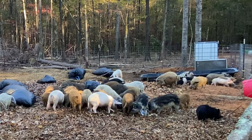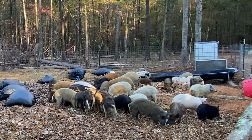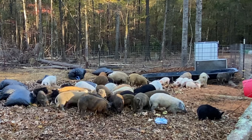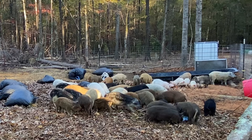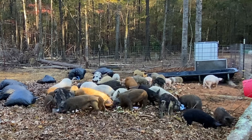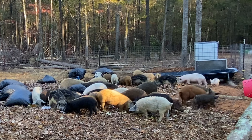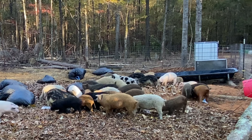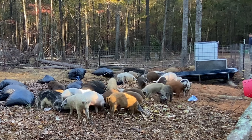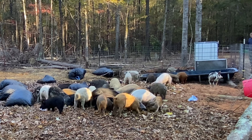Each bag of leaves has to be handled at least twice, sometimes three times — you load them on the trailer, take them off, drag them or push them with a tractor, then pick them up again when you dump them. Also, driving 40 to 50 miles round trip can cost roughly five to six gallons of gas, and the wear and tear on the vehicle is even more costly than the fuel itself.